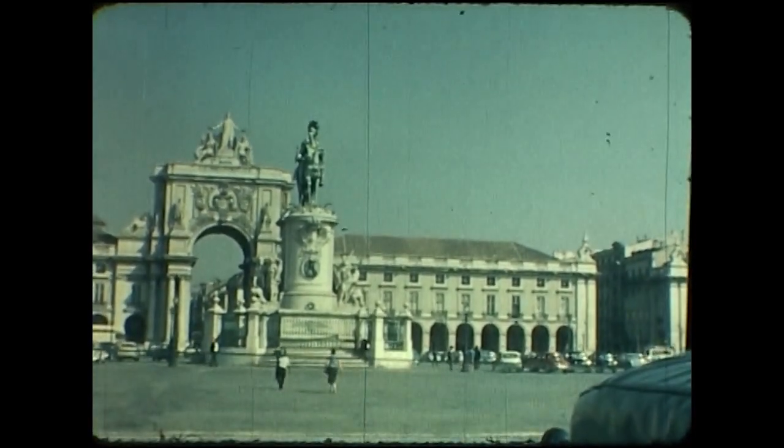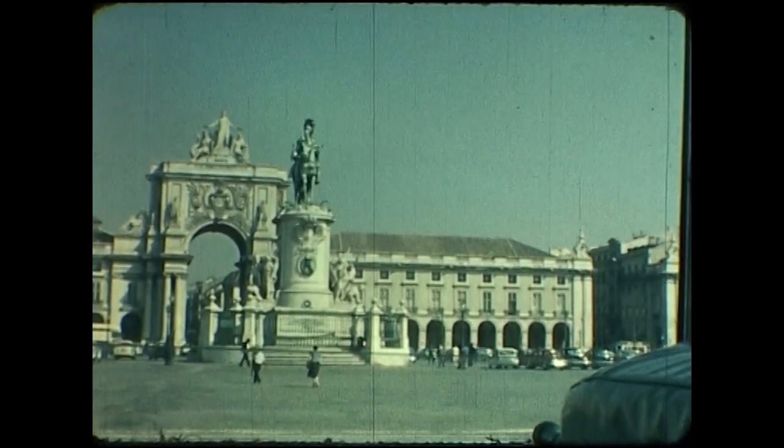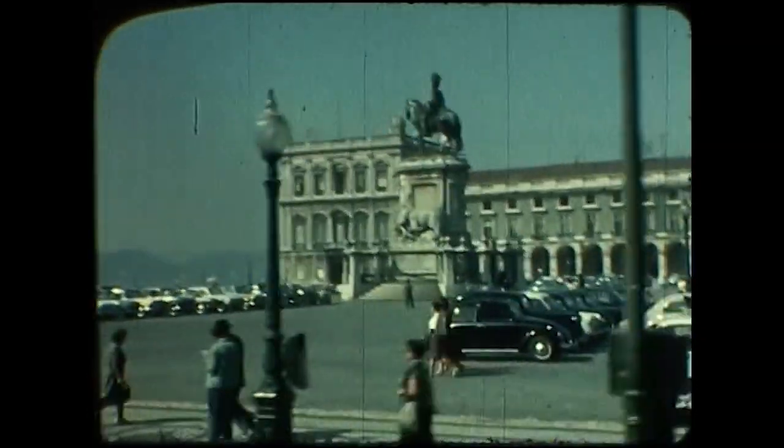The equestrian statue was designed by Mercado de Castro, the greatest Portuguese sculptor of the 18th century.